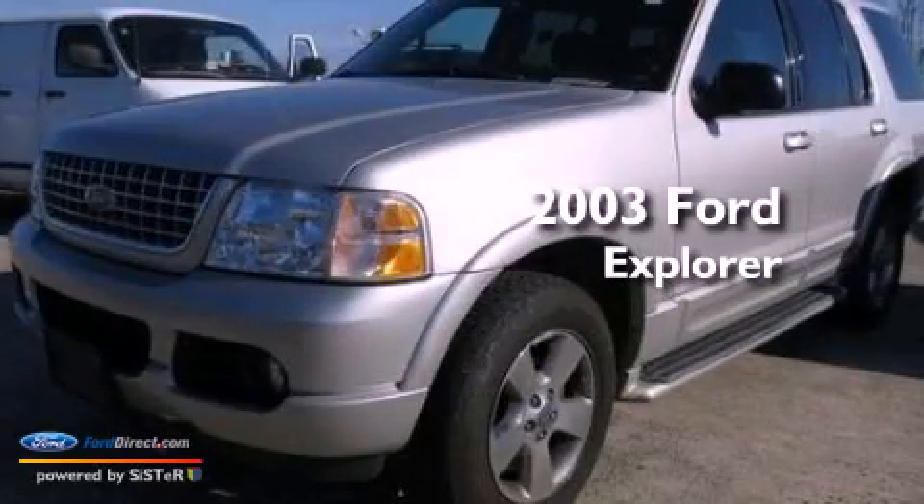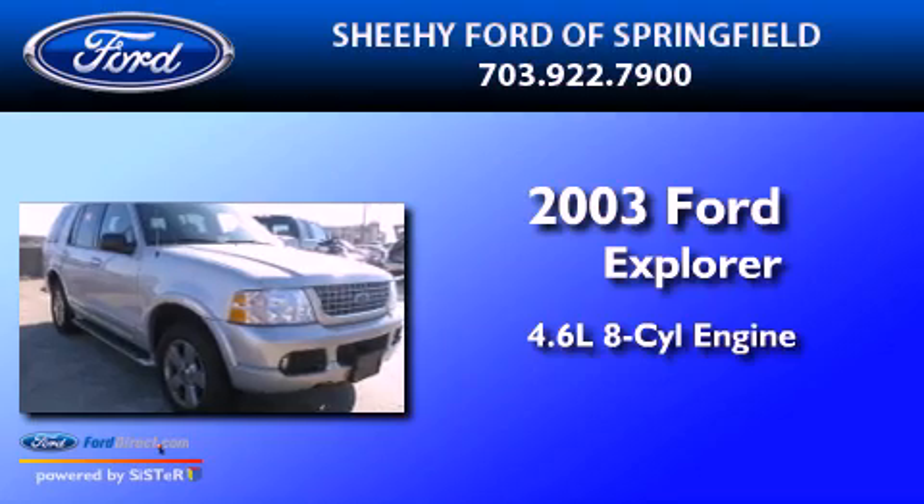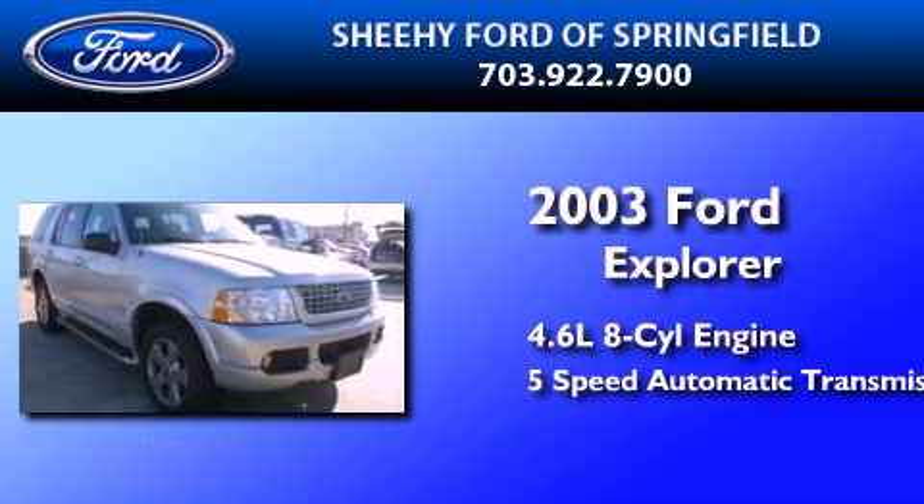This is a 2003 Ford Explorer. It features a 4.6-liter, 8-cylinder engine and a 5-speed automatic transmission.